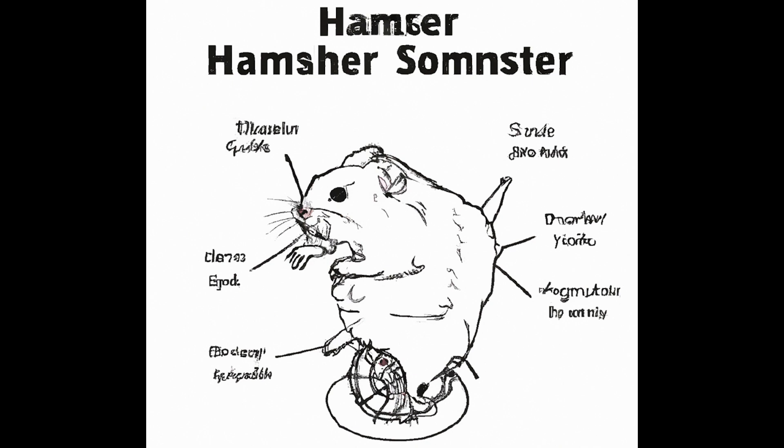In the mesmerizing tapestry of evolutionary biology, the phenomenon of hamsters evolving to possess ten legs while showcasing remarkable speed and distinctive dental adaptations has emerged as an enigma that compels scientific exploration. The seemingly paradoxical traits of agility coupled with feeble strength and potent dentition in these creatures offer a glimpse into the intrinsic interplay of ecological pressures, genetic mutations, and natural selection. This essay embarks on an in-depth scientific expedition to unravel the complex rationale behind hamsters' evolution into decapedal swift beings armed with formidable dental weaponry.